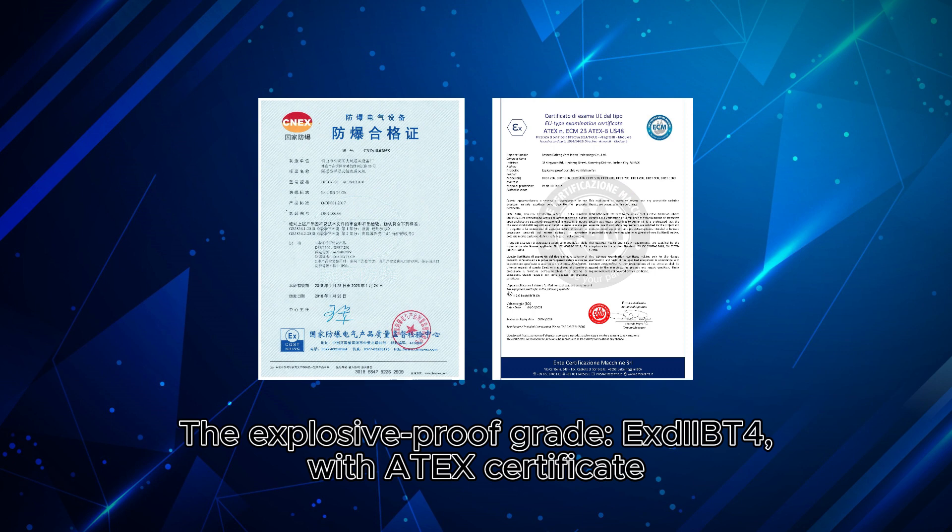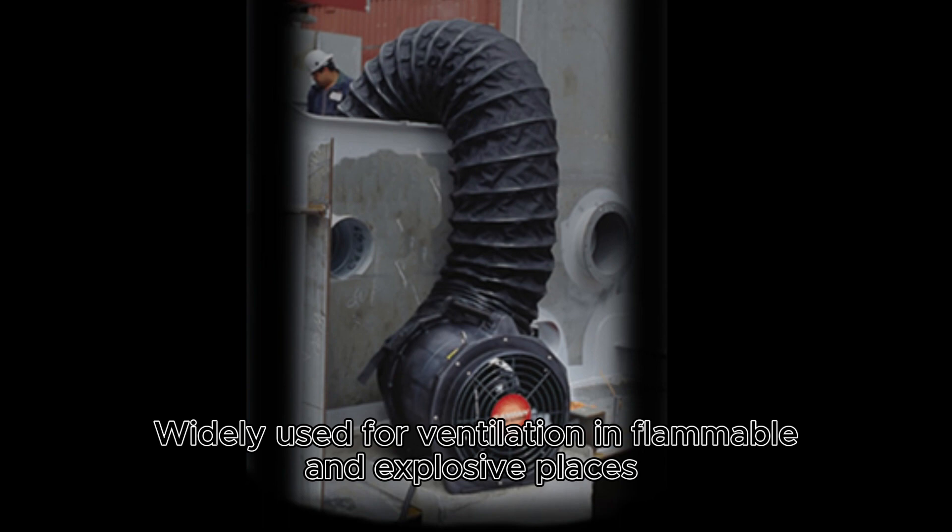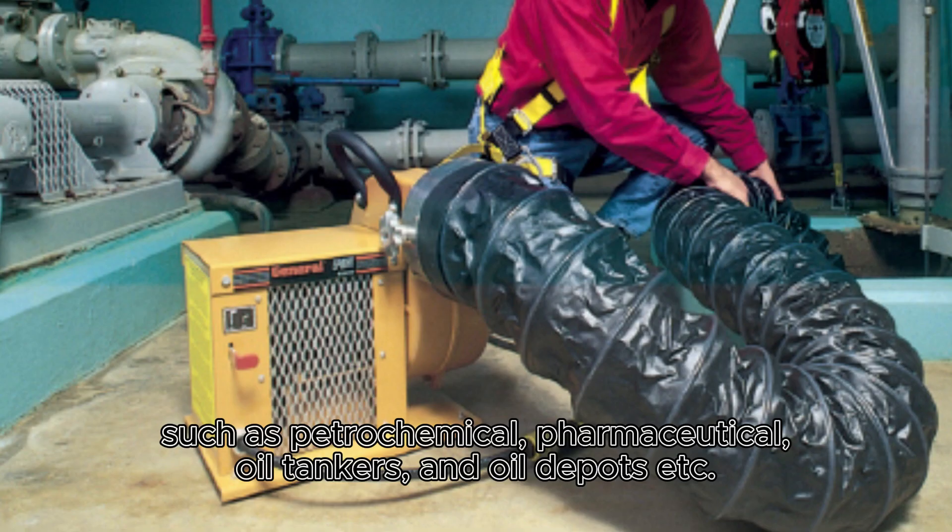The Explosive Proof Grade is EXDI-IBT4 with ATEX Certificate. Widely used for ventilation in flammable and explosive places such as petrochemical, pharmaceutical, oil tankers, oil depots, and more.